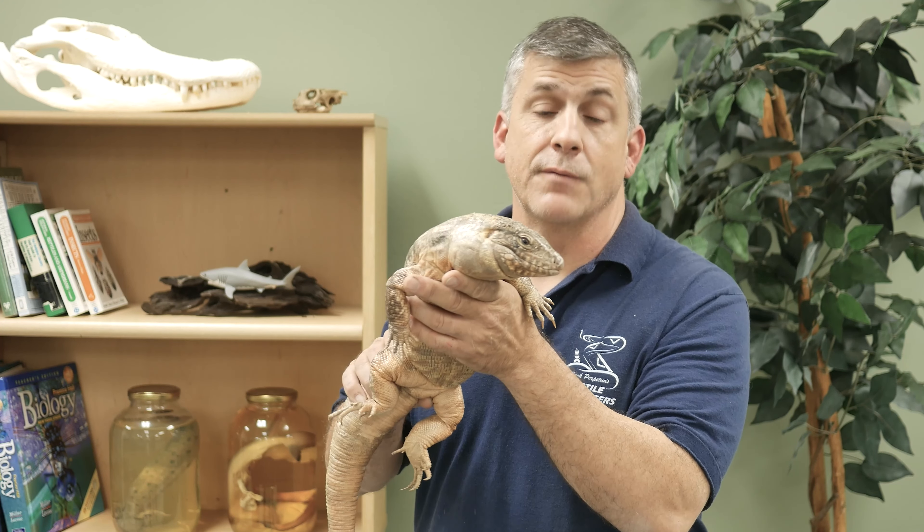This guy here is called the Red Tegu. It's a large lizard from northern Argentina.